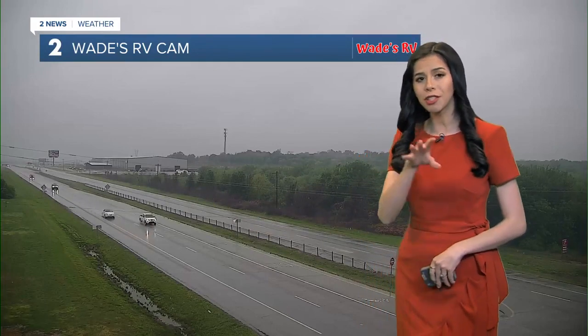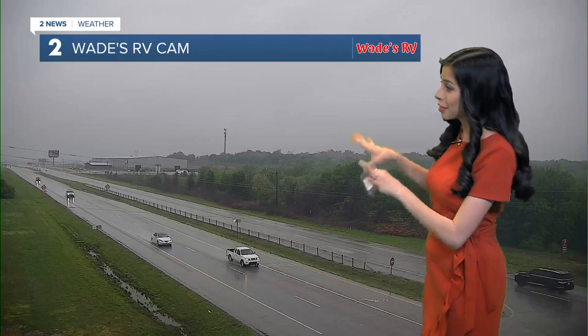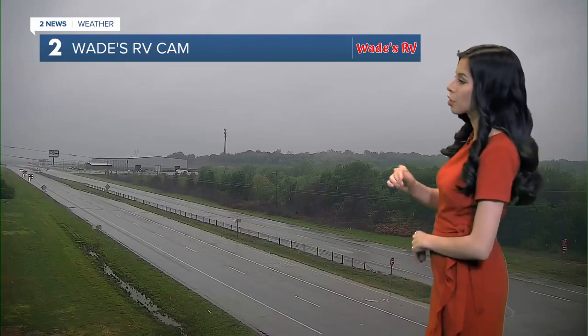Here in Green Country, we are finally starting to see some widespread rainfall, and you can really see that on our Wade's RV cam. Just be cautious as you head out the door and have to drive in these conditions, because it's going to be heavy — pretty much constantly heavy here, at least for our area. Occasionally maybe some moderate rain, but all this widespread rainfall has just now started entering Green Country.